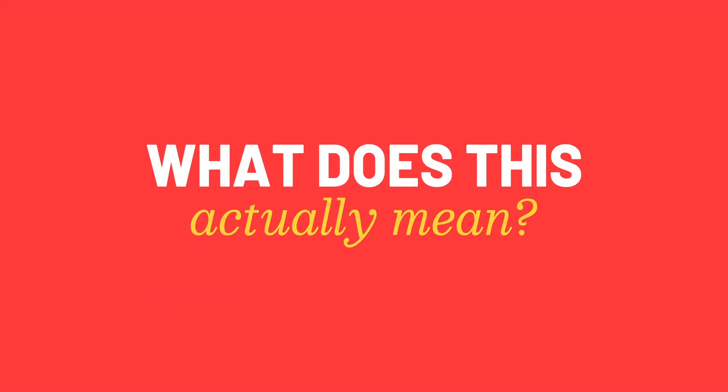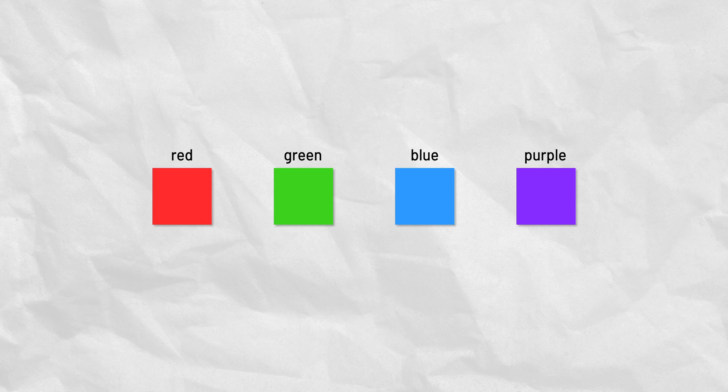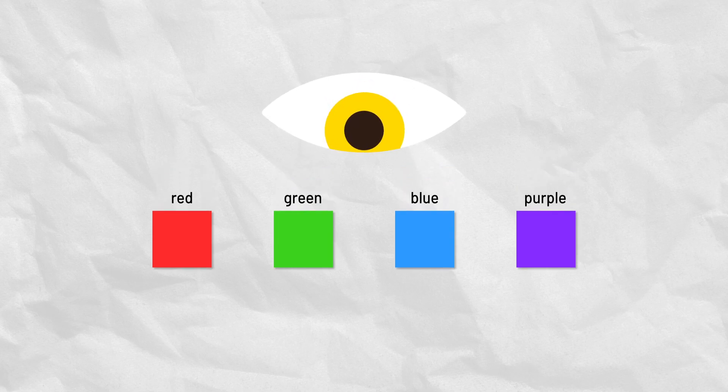But what does this actually mean in real life? It means that giving specific names to specific hues makes us sharper at spotting these colors among others, and actually perceiving them as different hues.